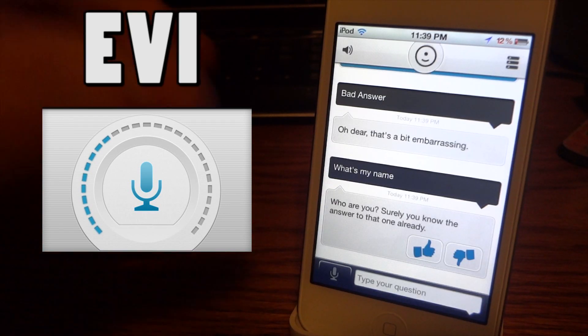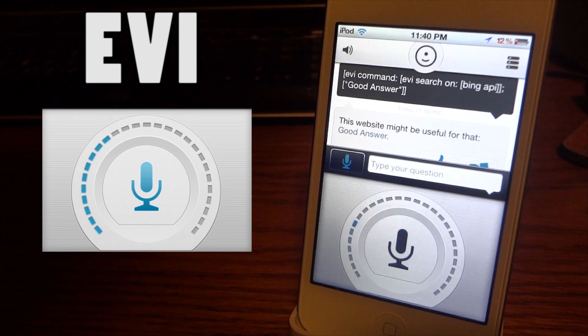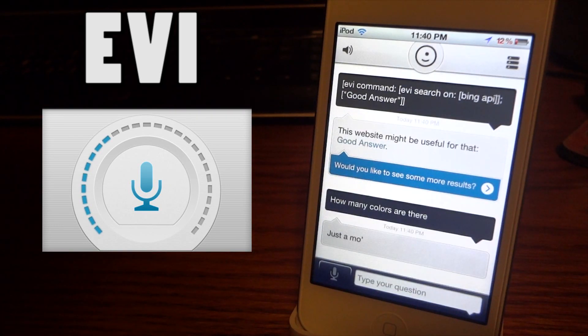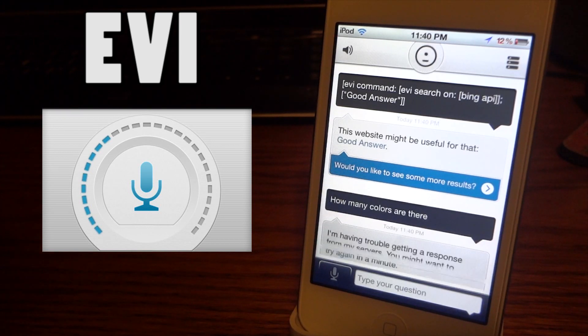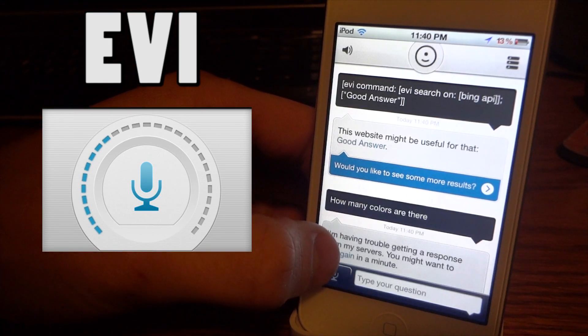It's going to take quite a while once again. 'Who are you?' — surely you know the answer to that one already. But it gave a good answer that time, so that's a plus. Now let's ask 'how many colors are there?' As you can see, it gets my text right most of the time, so it's really good at that. It just doesn't respond fast enough — that's the big complaint about this application.